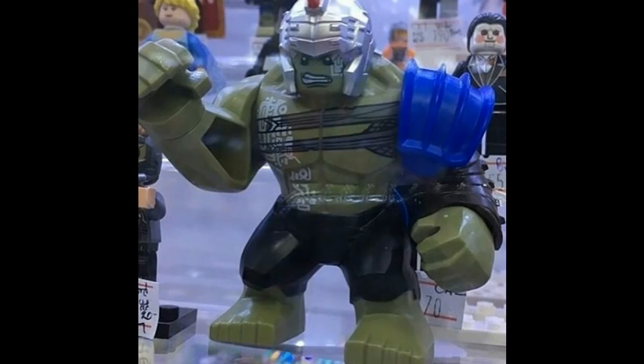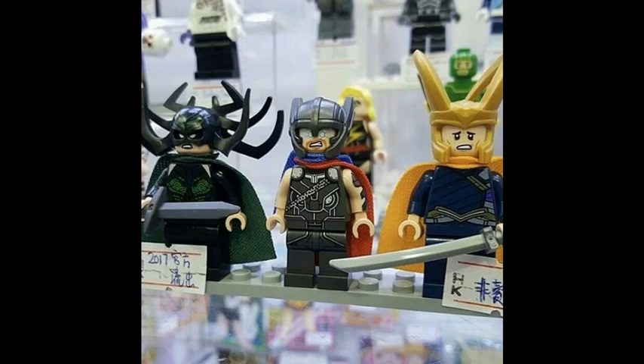What's up guys, I have some pretty awesome news. We have finally received images of the new Thor Ragnarok sets — well, we haven't received images of the actual sets themselves, but of the minifigures that will be included in these sets.